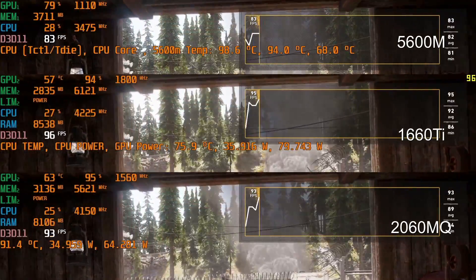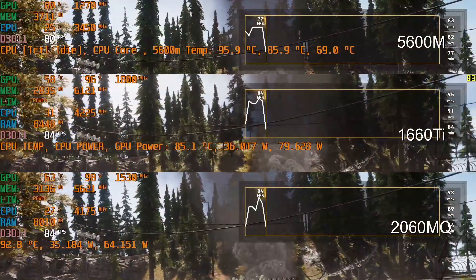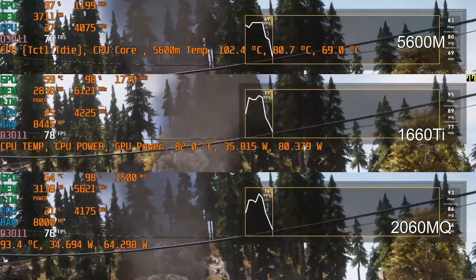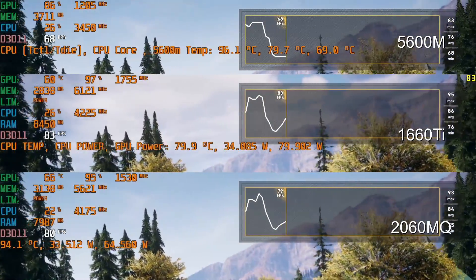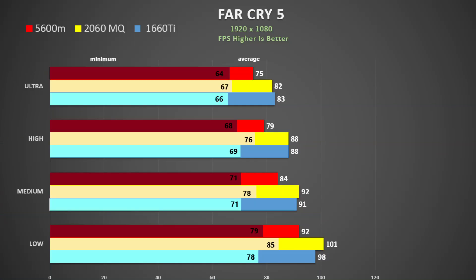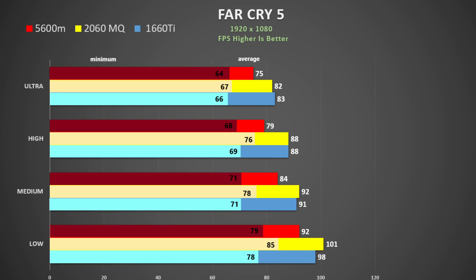For Far Cry 5 I use the inbuilt benchmark and it certainly seems that the Nvidia cards are being better utilized, so the 5600M falls behind in this game. This is at Ultra settings — the 1660 Ti and the 2060 Max-Q are pretty similar, and the 5600M is about 10% behind, and the trend continues as we lower quality settings.